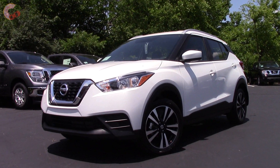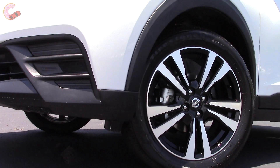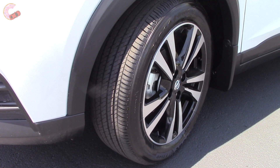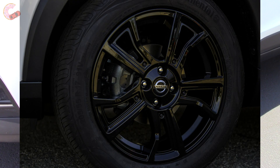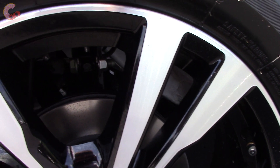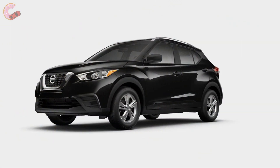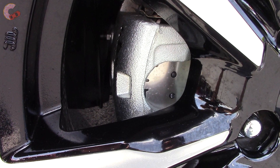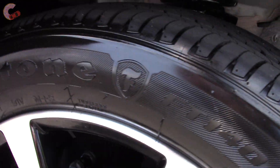Even though this is a small and affordable car, the wheels are not underwhelming at all. The mid-level SV and top SR share these really nice-looking 17-inch black contrast alloys, or if you prefer something darker, there are optional blacked-out wheels as a dealer accessory. The base trim is the only one to do without alloys, instead having 16-inch steel wheels with hubcaps. The brakes are 10.2-inch ventilated discs in the front and 8-inch drum brakes in the rear, and the tires are all-seasons.